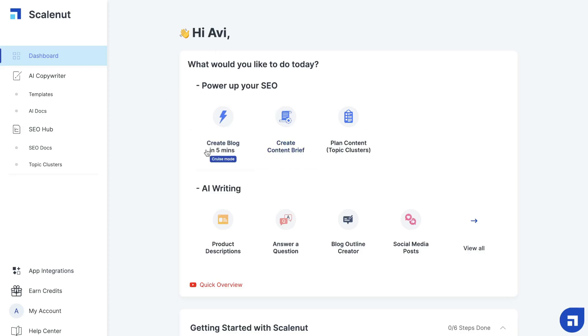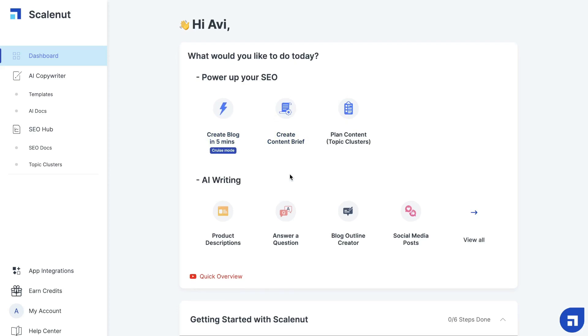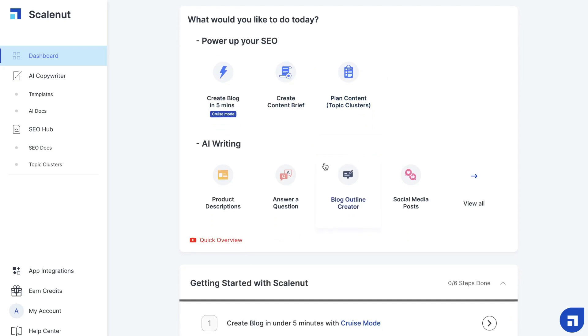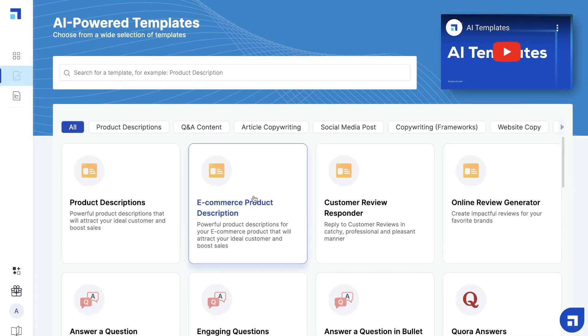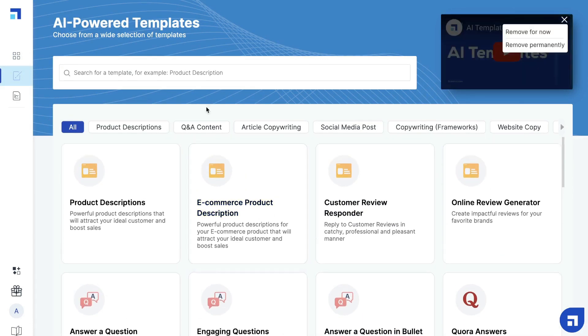Heading back over to ScaleNut, you have a couple of options in terms of creating content. You can get started and create a blog post in five minutes using the cruise mode, or you can create a content brief, plan your content, or if you're writing short-form content, you can use the AI writing templates. You'll be able to see different types of templates to choose from depending on the type of content you're writing.